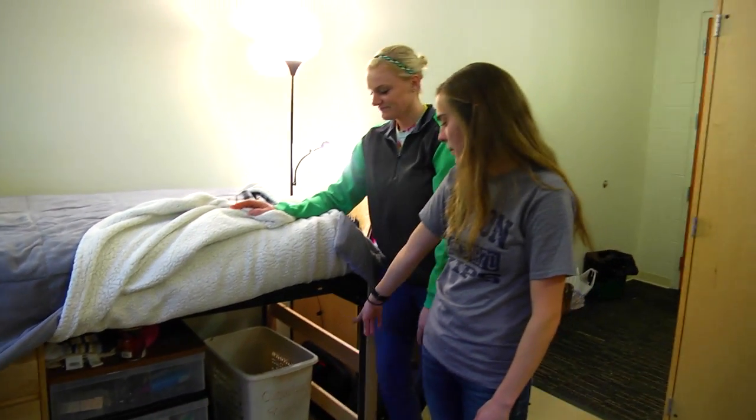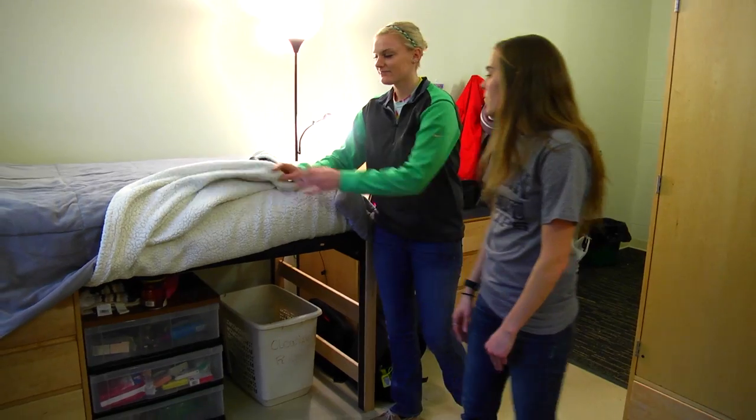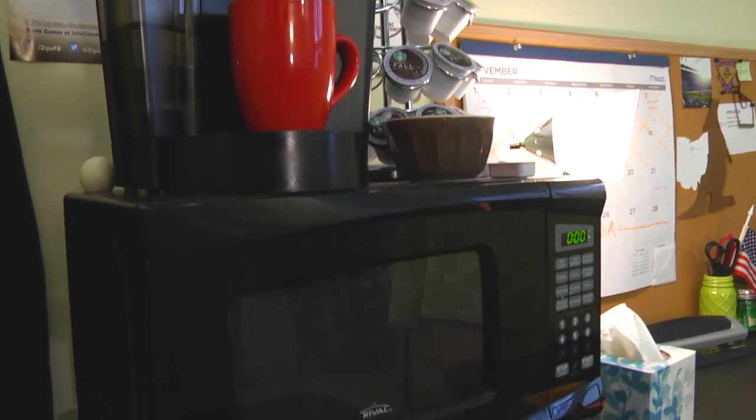A lot of it we just got from Bed Bath and Beyond. We brought a basket for our clothes just to take down the hall. Some of the things we brought from home: we brought our mini fridge, the microwave, and the Keurig.